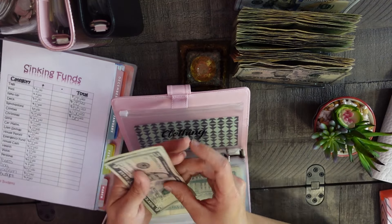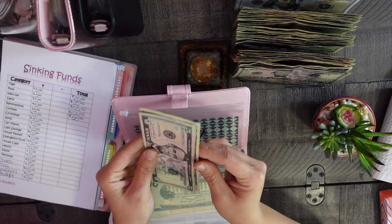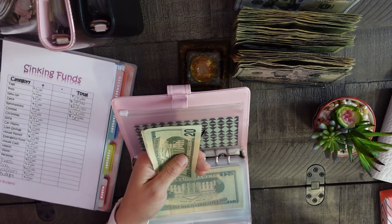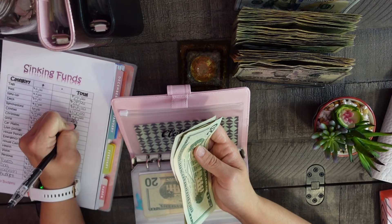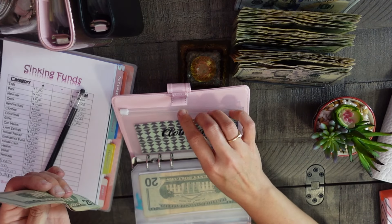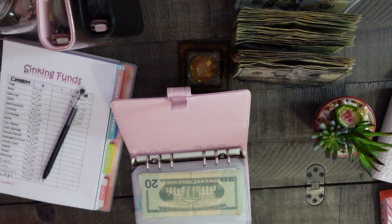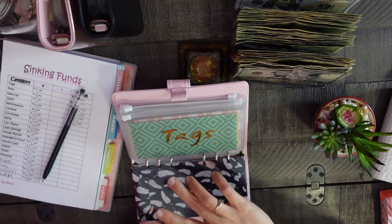Clothing will be getting twenty dollars — as winter is approaching, I might need to get my son some snow pants, gloves, and hats. Twenty, thirty, forty. He's good on regular clothes; it's just going to be winter gear. That's all for the pink binder.